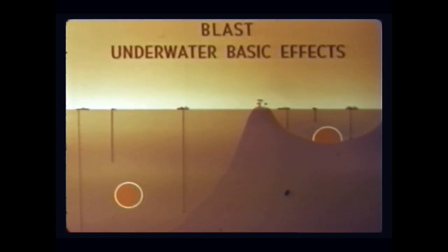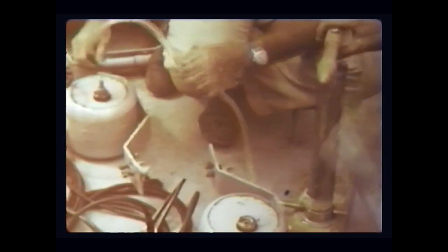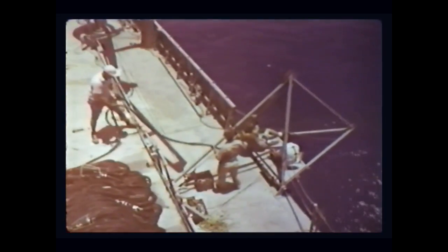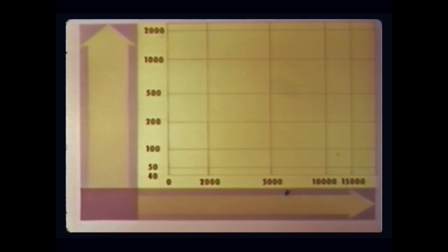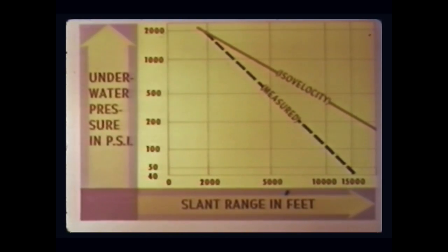For the underwater pressure effect studies, strings of mechanical and electronic pressure-time gauges, as well as ball pressure gauges, were suspended from target ships and barges. On the deep water shot, some strings were suspended to depths of 2,000 feet. The variation of peak pressures with range expected for isovelocity water conditions are indicated by this curve. Actual measurements varied from 1,840 PSI near the 2,000-foot range, to 45 PSI at the 15,000-foot range.